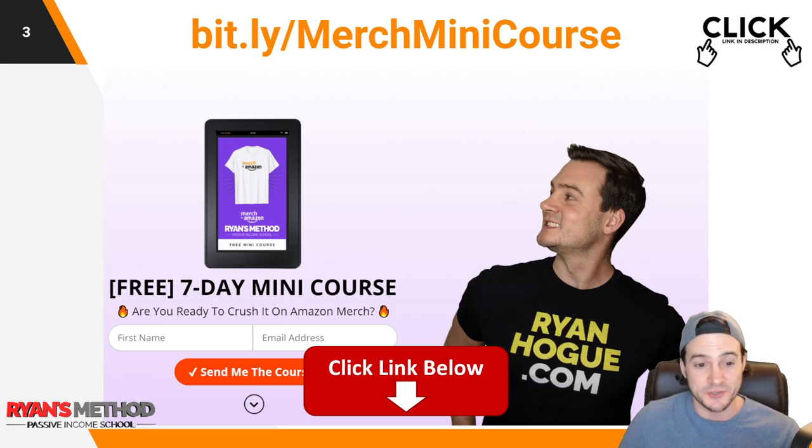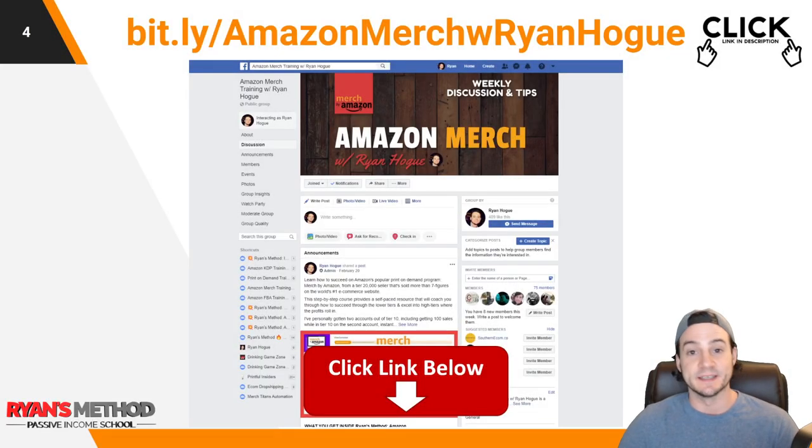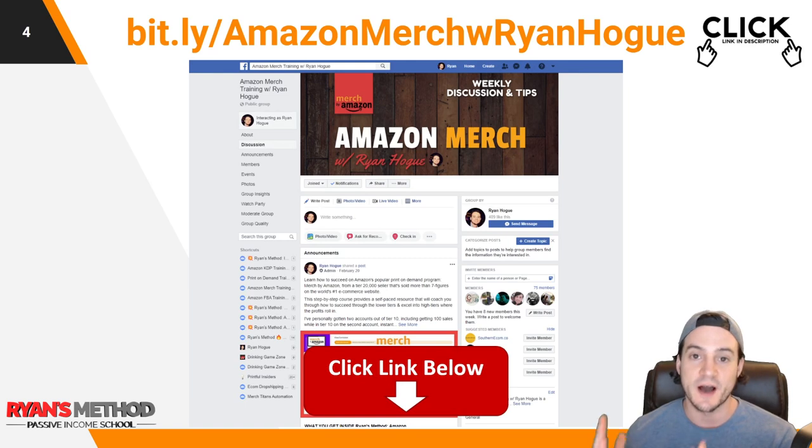Right next to that link, I've got a free seven-day Amazon Merch mini course that'll help get you started if you're new, or if you're not even in Amazon Merch yet. It's very informative and thorough — don't think it's cheap just because it's free, it's going to exceed your expectations. And last but not least, I've got an Amazon Merch Facebook group you can join. It's an open community and I'd love to have you.